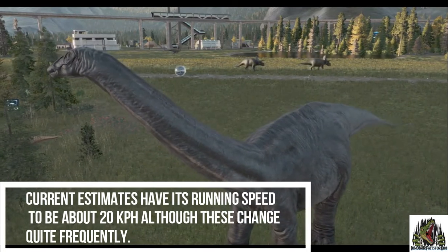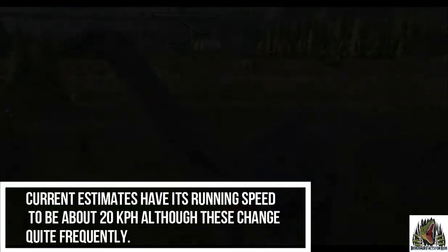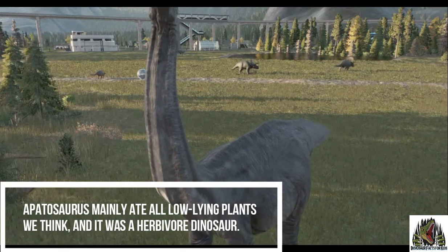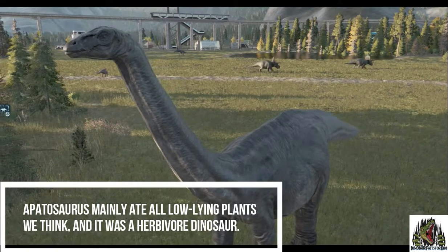Estimates have its running speed to be about 20 kilometers an hour, although these do change quite frequently. We think it mainly ate low-lying plants and it was a herbivore dinosaur.